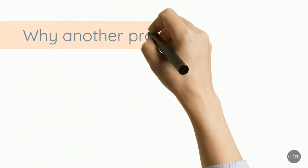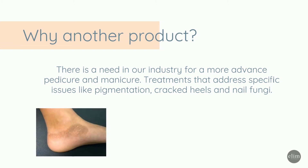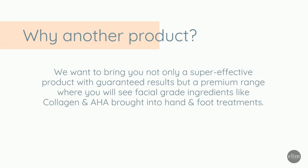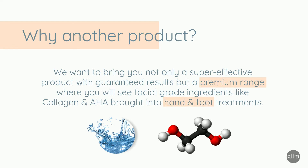Why another product? There's a need in our industry for an advanced pedicure and manicure range — treatments that address specific issues like pigmentation, cracked heels, and nail fungi. We want to bring you not only a super effective product with guaranteed results, but also a premium range where you will see facial-grade ingredients like collagen and alpha hydroxy acids brought into hand and foot treatment areas.